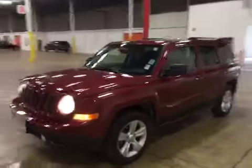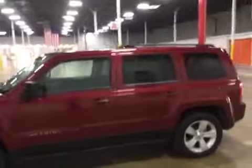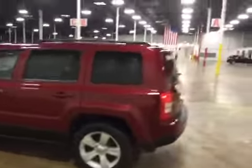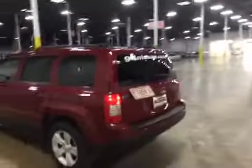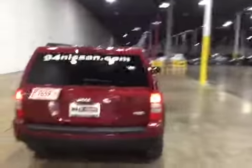Welcome to BMAC Auctions. Today we have the 2012 Jeep Patriot. This vehicle runs and drives great. The check engine light is on. Strong engine and transmission, cold AC.